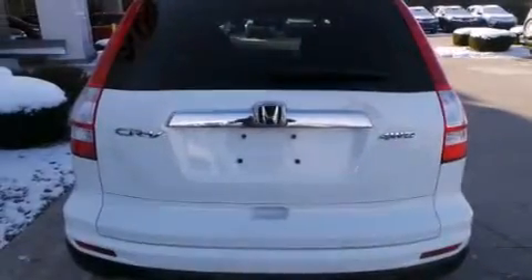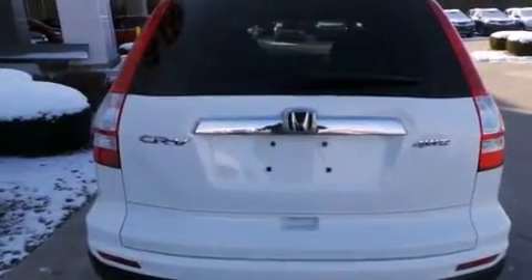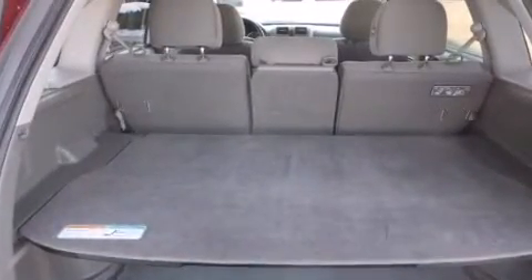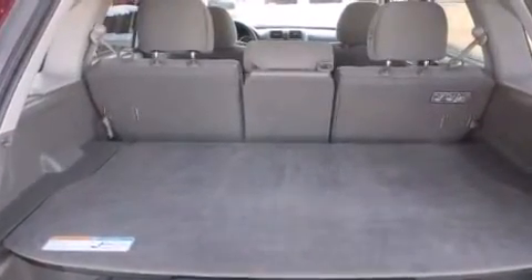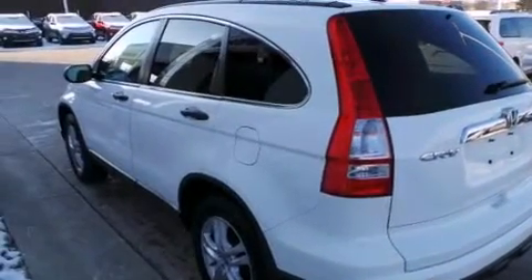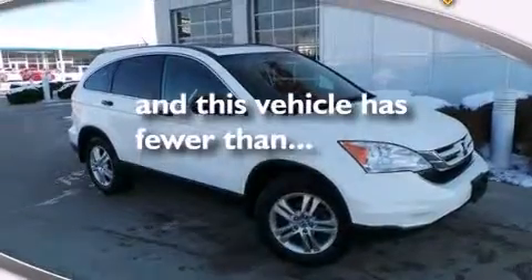The following features are also included: air conditioning, a pass-through rear seat, cruise control, a CD player, a passenger side airbag, latch-ready child seat anchors, rear seat child-proof door locks, full power accessories, a rear window defroster, and this vehicle has less than 35,000 miles.